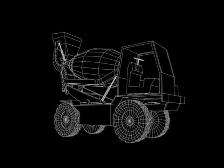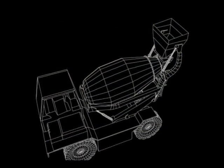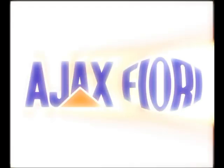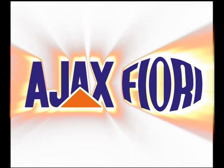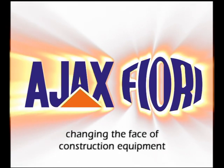With a product concept like the Argo self-loading mobile concrete mixer, imagine the possibilities in your application. The Ajax Fiori self-loading mobile concrete mixer — changing the face of construction equipment.